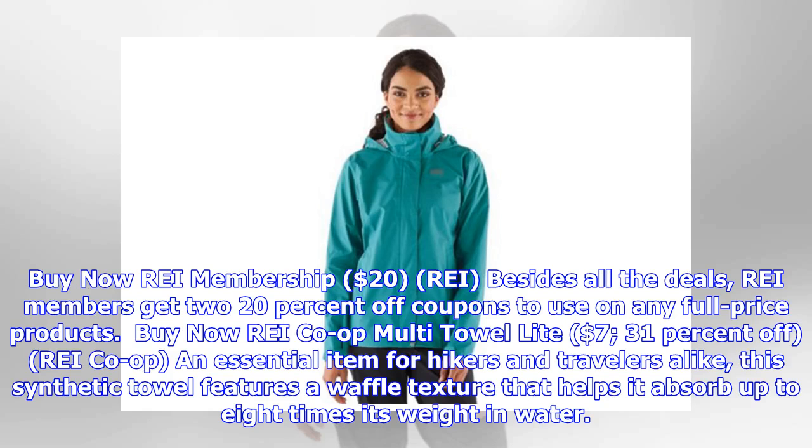REI membership, $20. Besides all the deals, REI members get two 20% off coupons to use on any full-price products.